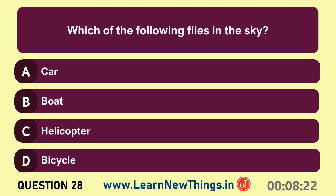Which of the following flies in the sky? Helicopter.